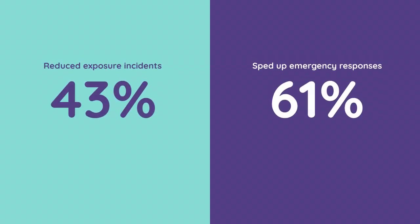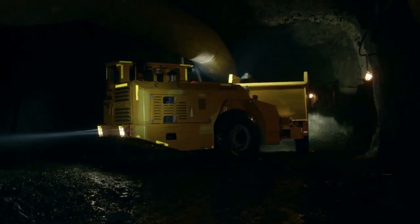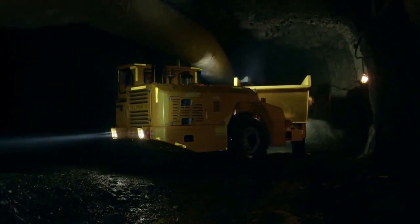Smart PPE has reduced exposure incidents by 43% and sped up emergency responses by 61%. In lead mining, smarter gear is saving lives and shaping a safer future.